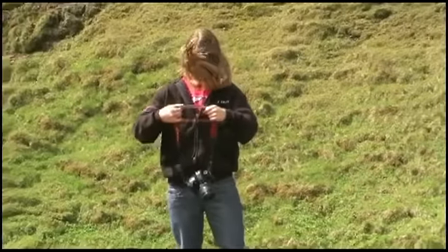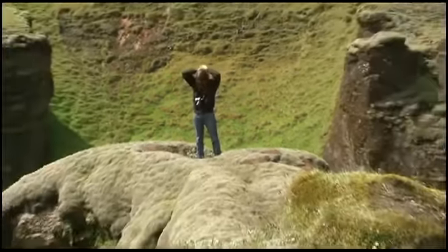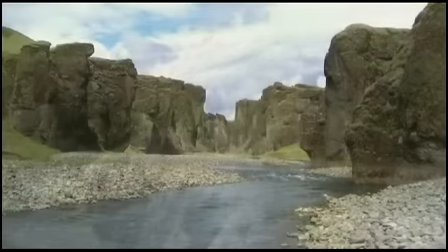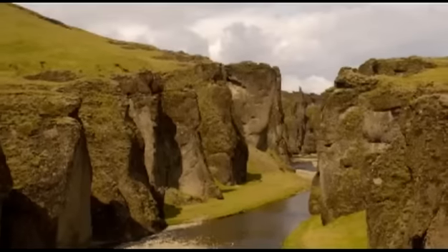Carved by glacial rivers two million years ago, it is full of spikes, arches, and scary ledges. Take the hour round-trip hike along the eastern ledge for the most compelling views.